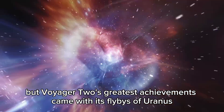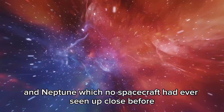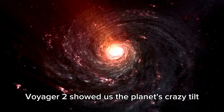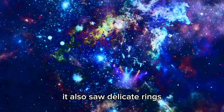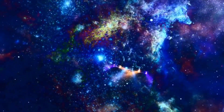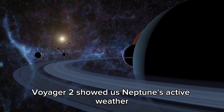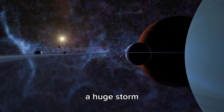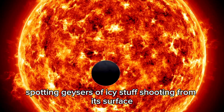But Voyager 2's greatest achievements came with its flybys of Uranus and Neptune, which no spacecraft had ever seen up close before. During its 1986 flyby of Uranus, Voyager 2 showed us the planet's crazy tilt, which makes it spin almost sideways. It also saw delicate rings and took atmospheric readings that changed our ideas about ice giants. Its 1989 visit to Neptune shocked scientists even more — Voyager 2 showed us Neptune's active weather including the Great Dark Spot, a huge storm. It also got a good look at Neptune's moon Triton, spotting geysers of icy material shooting from its surface.